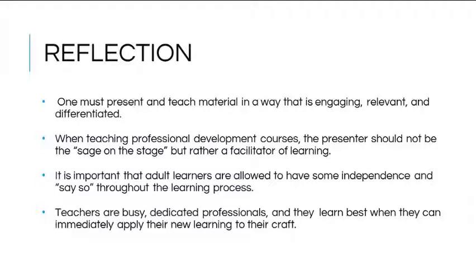Finally, because a teacher is a busy, dedicated professional, he or she learns best when they can immediately apply what they are learning to their craft. In addition to technology facilitation, lessons about leadership were also learned: classroom leaders must have confidence in their abilities, a positive attitude, be problem solvers and critical thinkers. A leader must be passionate about lifelong learning, flexible, and able to communicate effectively, while treating teachers as professionals.